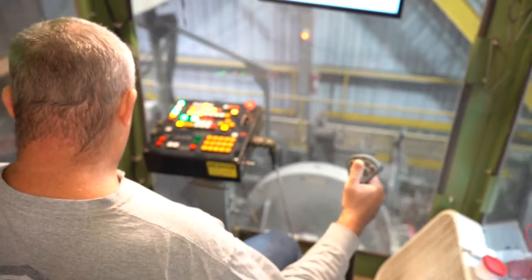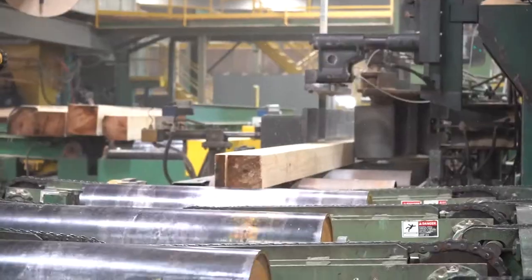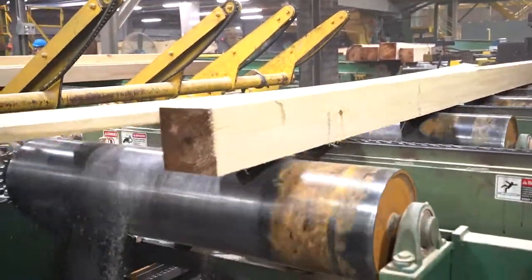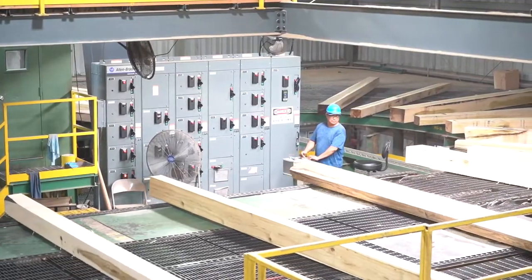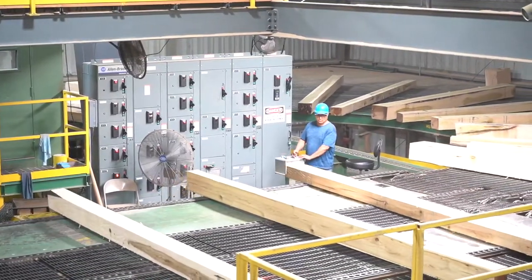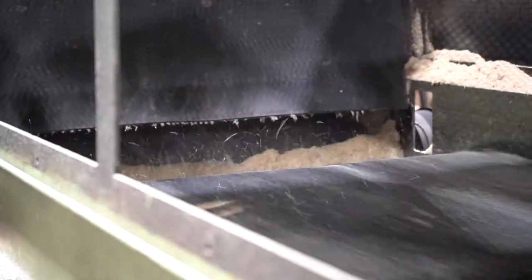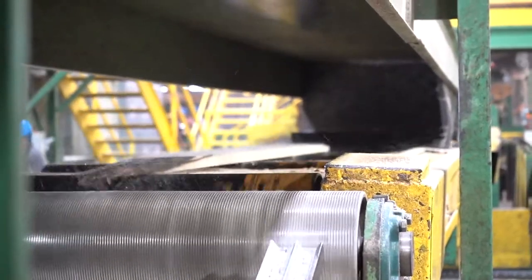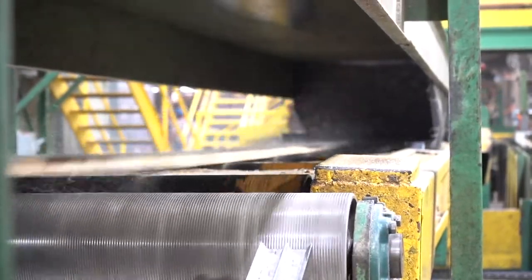We have some log yards down in Tennessee, over in Pikeville, Kentucky, Williamsburg, Kentucky — other places that we go out and procure logs for this mill here to bring in. We pride ourselves in trying to make the best lumber that we can. Our operation has a lot of technology — a lot of scanners, a lot of optimization in the sawmill to make the lumber as close to the thickness that we're striving for.